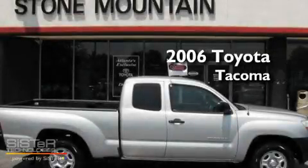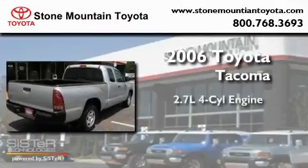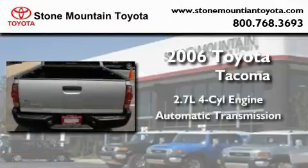This is a certified pre-owned 2006 Toyota Tacoma. It has a 2.7-liter four-cylinder engine and an automatic transmission.